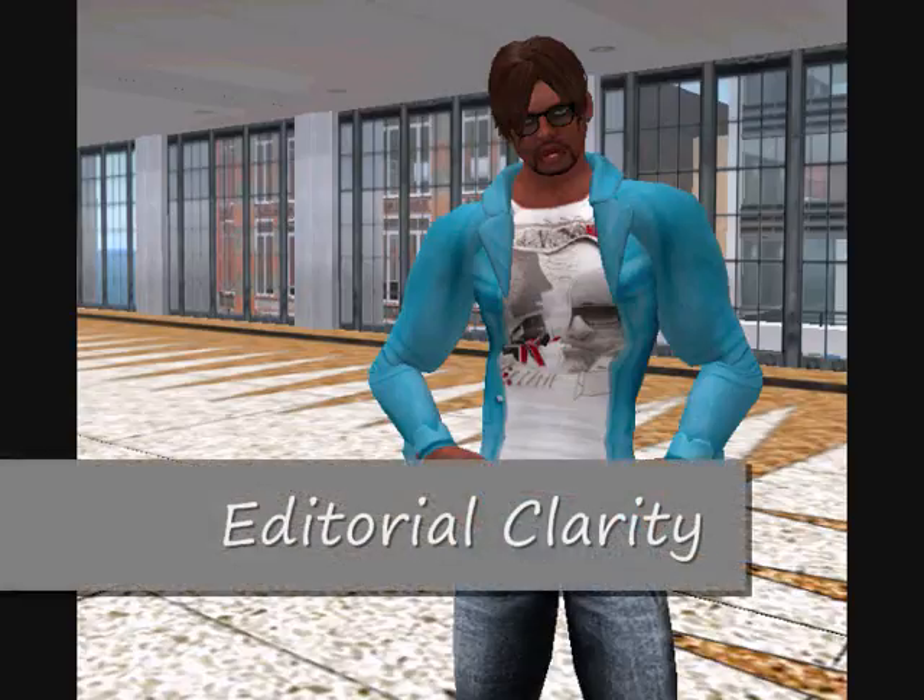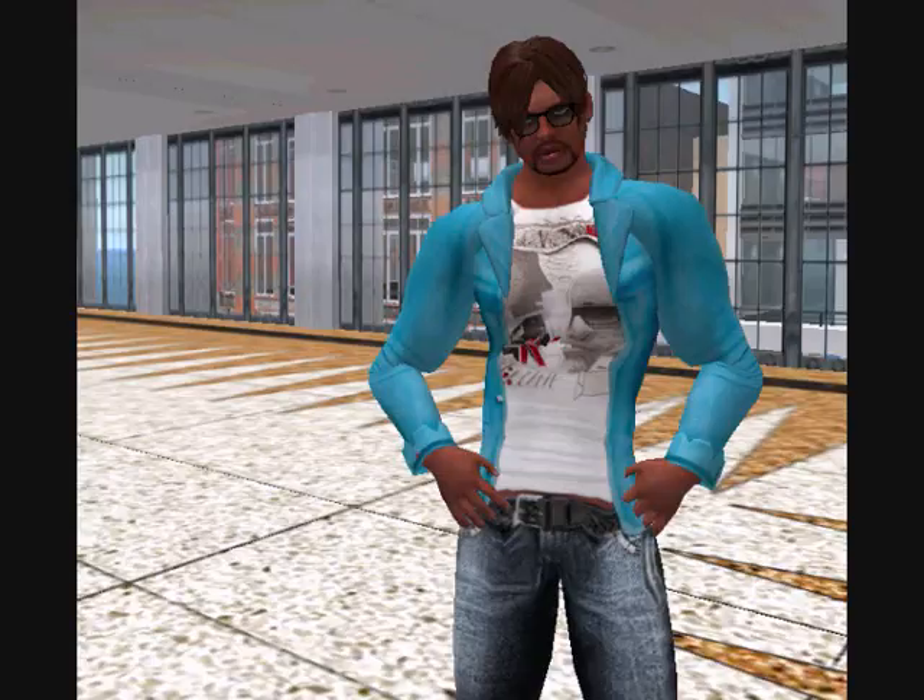Hello ladies and gentlemen, my name is Editorial Clarity. This is your daily Ed Clarity Second Life News Bulletin here at the 40 Yonge Street Studios in Kensington Virtual London. It is November 3rd, 2009.